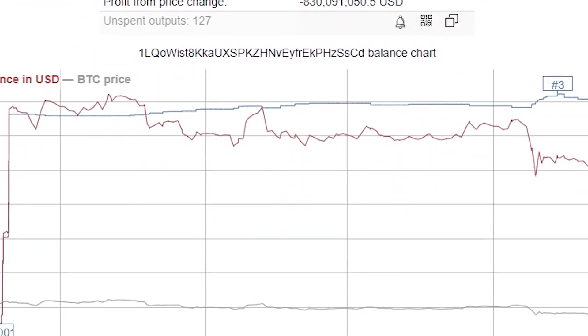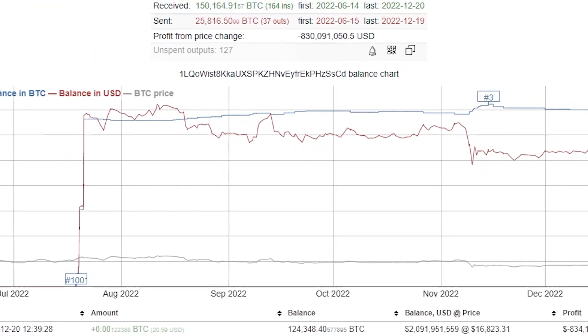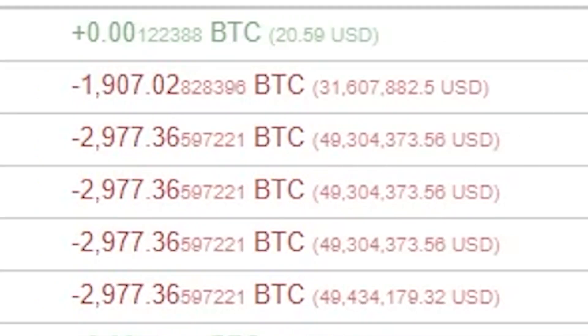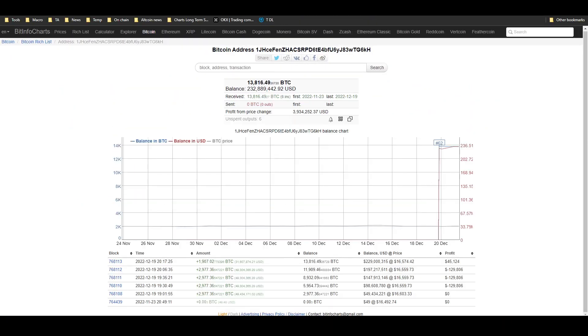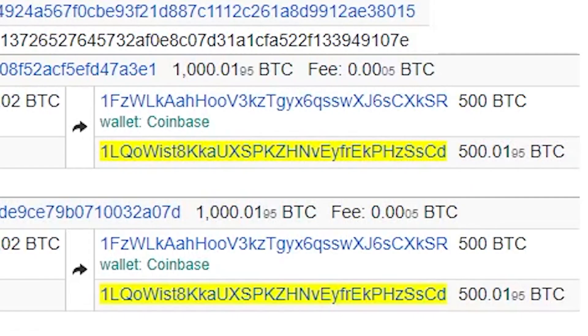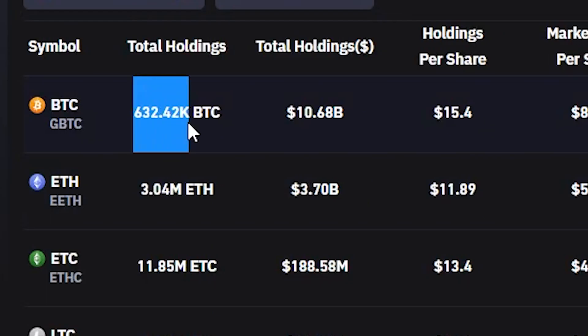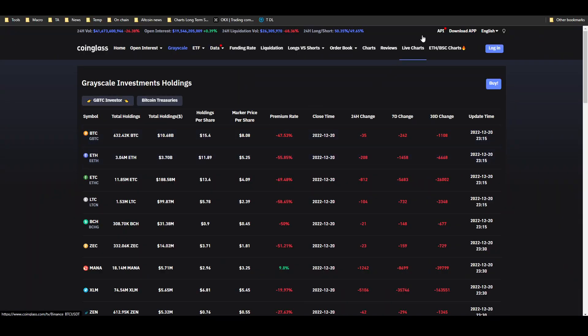The largest Bitcoin whale in existence just transferred over 13,000 Bitcoin — that's more than 200 million dollars worth of Bitcoin. Where did it transfer? What happened? Did it sell them? I am going to show you the on-chain evidence. This is stuff you need to know. Was this actually Grayscale liquidating portions of their Bitcoin? I am going to show you that today in this video.